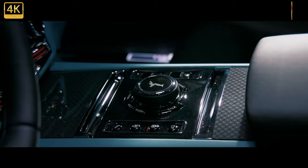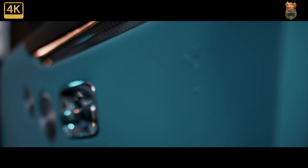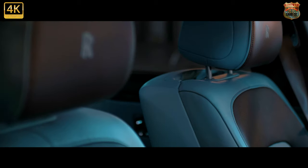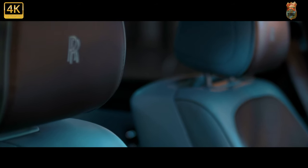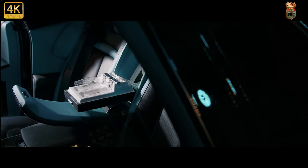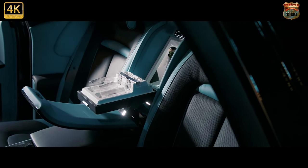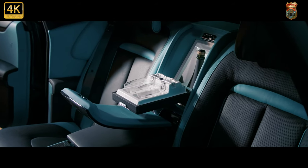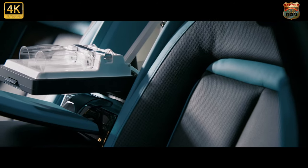Again, restrained tweaks — nothing raucous. If you want a rip-snorting super saloon, you need to look elsewhere. But clearly that's not the point here. Rolls-Royce has built its reputation around producing the world's most comfortable and luxurious cars, and it's not about to throw that in the bin. This is a gentle massage to the Ghost's character rather than a full organ transplant.